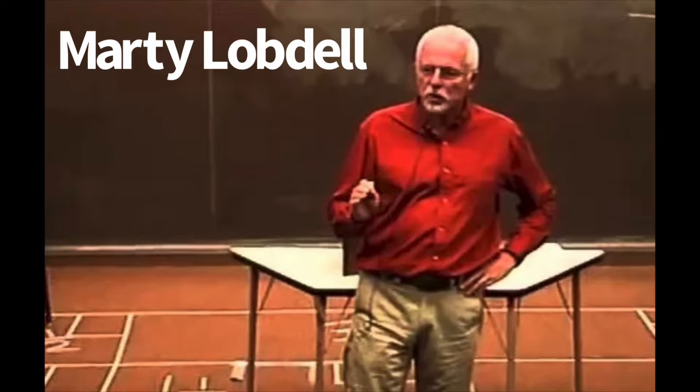We're going to be looking at Marty Lobdell's ideas because he has a really important video, and I hope that gives you some ideas so that you can get better grades going forward.